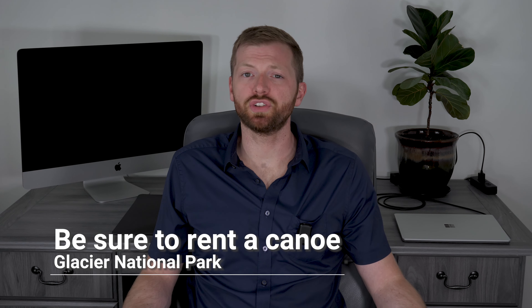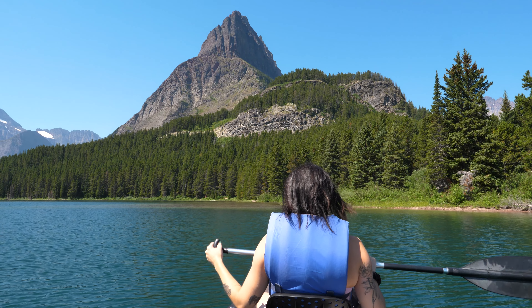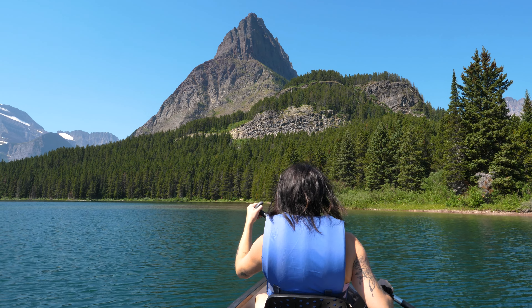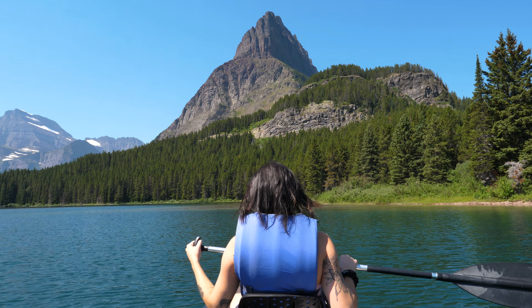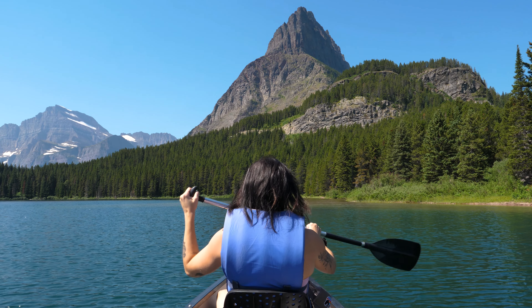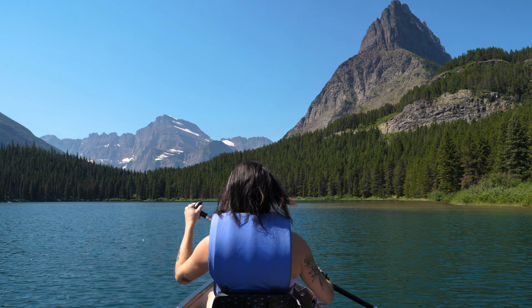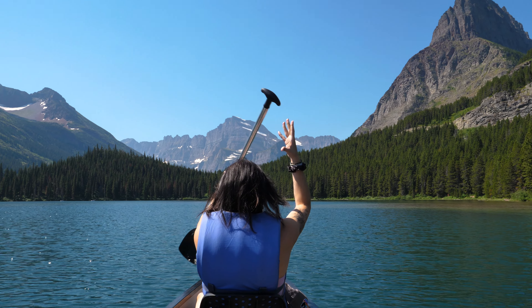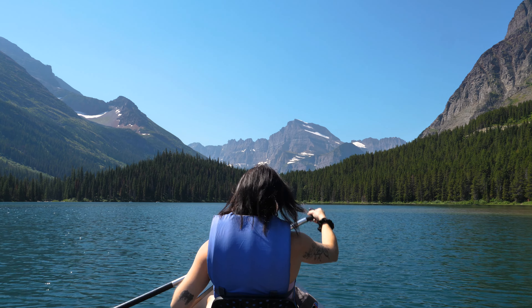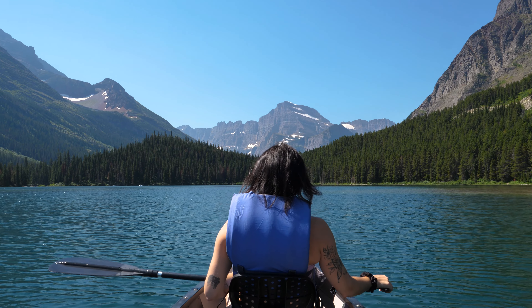Another thing to know when visiting Glacier National Park is that you can rent canoes and get out on the water. This is a great option to enjoy Lake MacDonald on the west side of the park or Swift Current Lake in the Many Glacier area. During our visit we rented a canoe from the Many Glacier Hotel and spent a couple of hours out on Swift Current Lake. You don't need to be a guest at Many Glacier Hotel to rent a canoe, as rentals are on a first-come, first-served basis. The picnic at Grinnell Point was one of my favorite highlights from our trip, and the best way to reach the beach is by canoe.